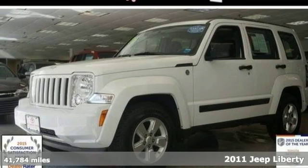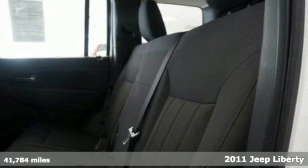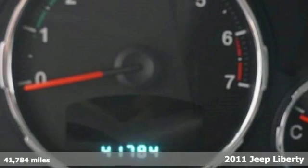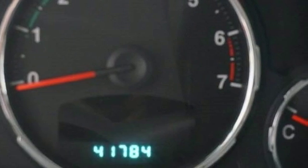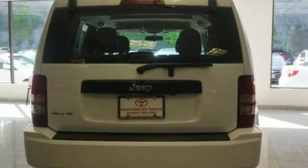It's a 2011 Jeep Liberty. Compact in size, but huge in value. It boasts standard amenities including power heated mirrors, a tire pressure monitor, stability and traction control, four-wheel anti-lock brakes, power steering, and a brake hill holder.